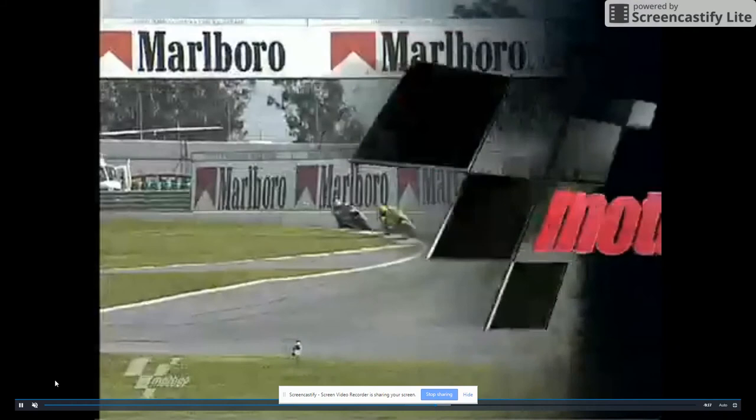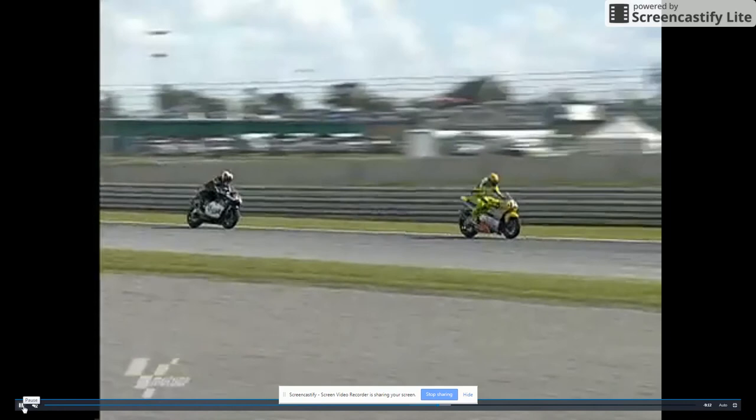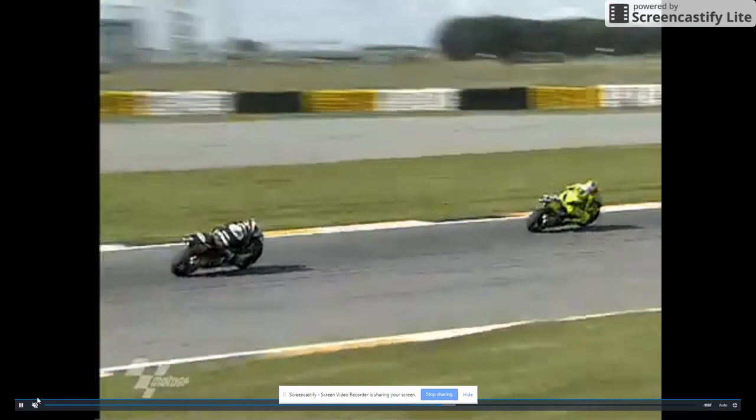So take a Street Skills class. Learn how to keep the motorcycle more vertically straight, and also how to avoid those tar snakes altogether — because it's possible to avoid those tar snakes if you're not at maximum lean angle. Thank you very much.